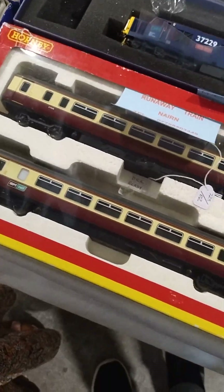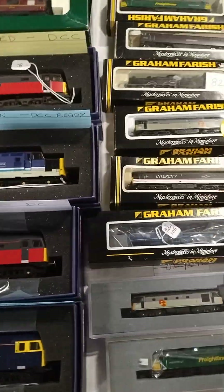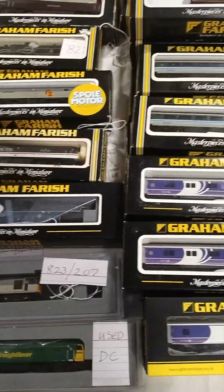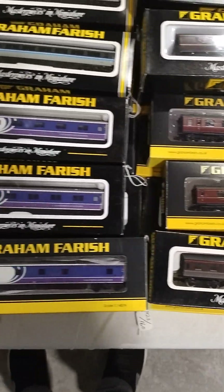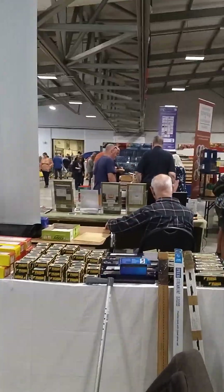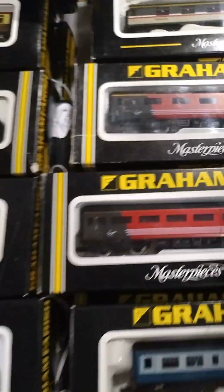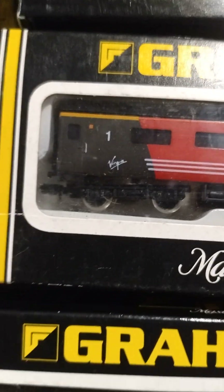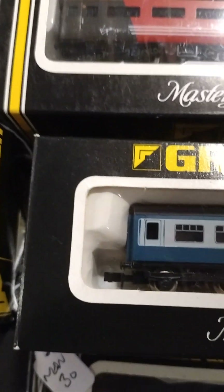Do you want me to put that in your pocket for you? No thanks, but this one's recording as well at the same time. I can do this as well. We've got a 00 gauge version of this one. This is a gauge, yeah.